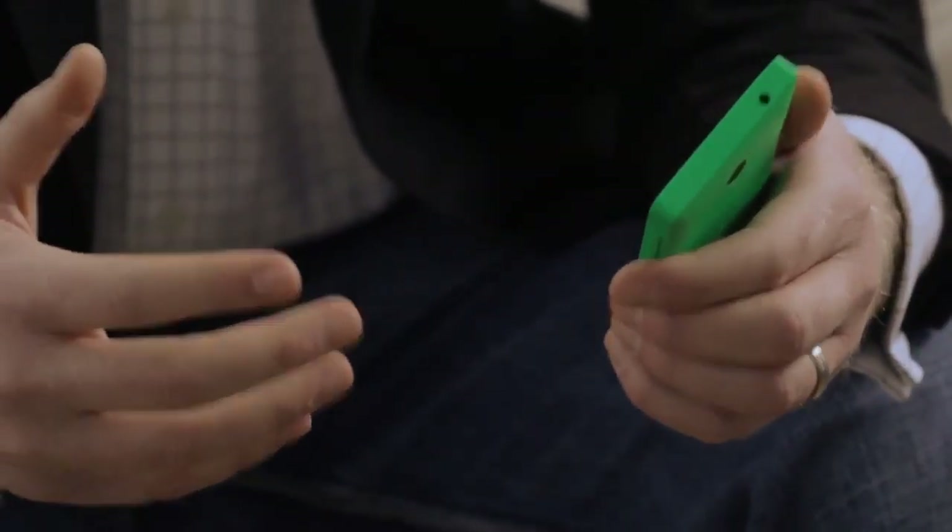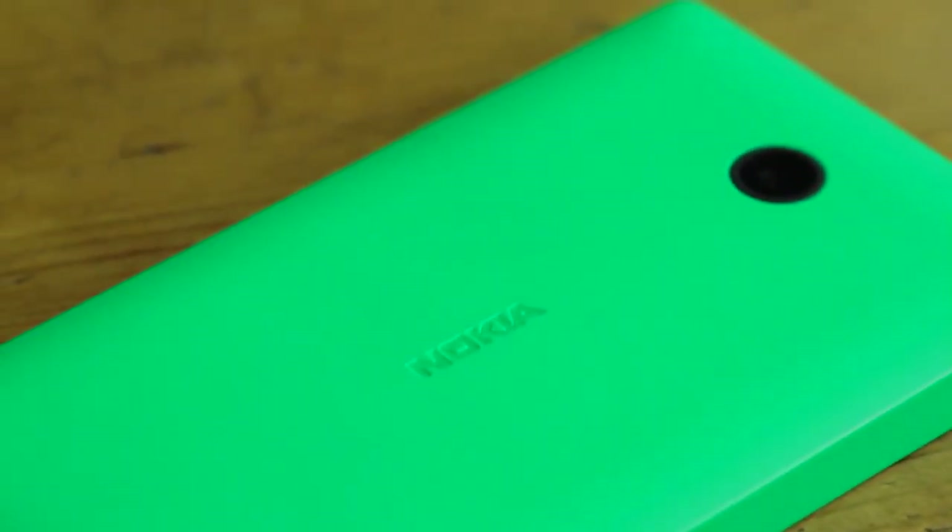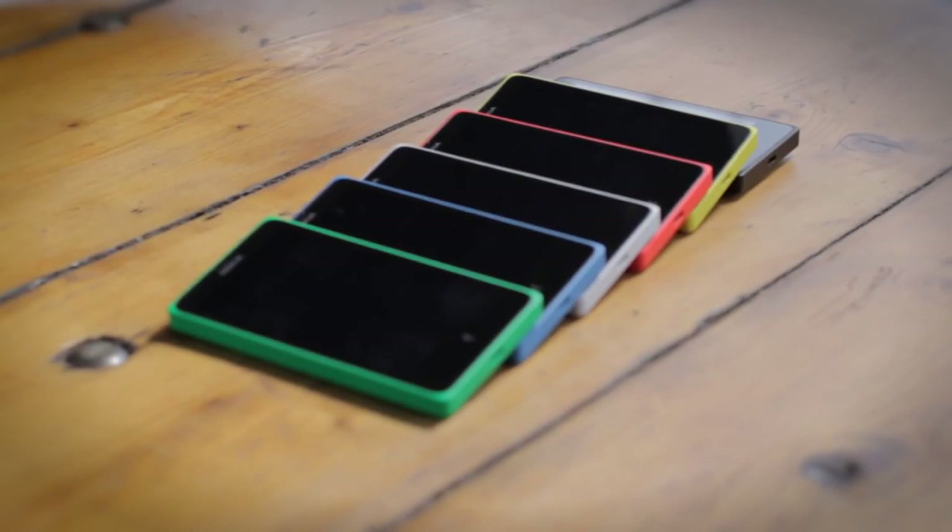And when you've got all those apps, you want a better way to use them. So we have our Fastlane, which is a faster and smoother way to switch between your favourite apps. And all of this comes wrapped in our beautiful signature Nokia design. It comes in a range of rich, vibrant, bold colours that are really distinctive.